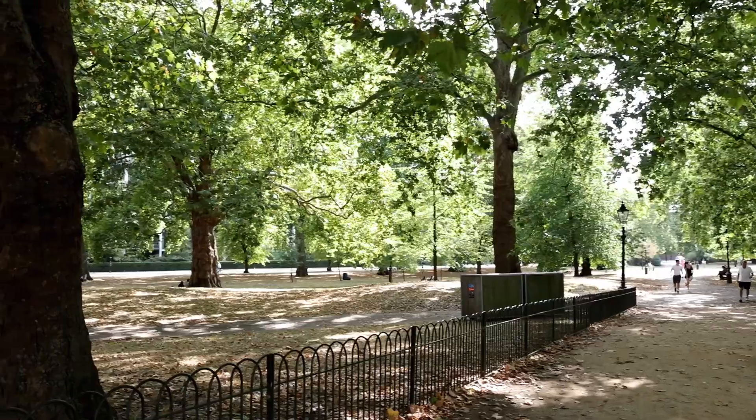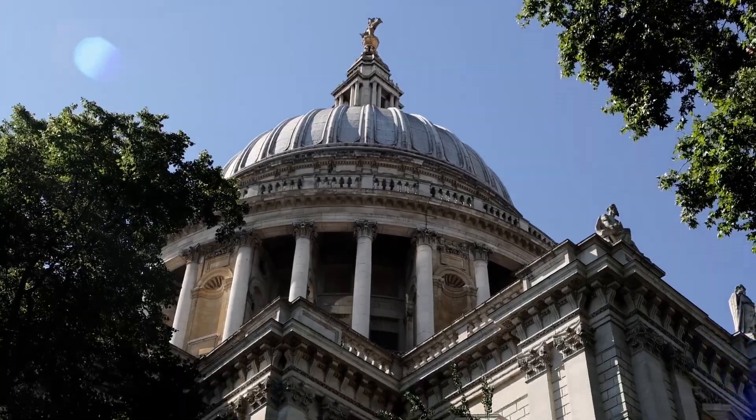Those are our top 10 things to see in London. Thanks for watching. Please subscribe and tell us in the comments your favorite London attraction.